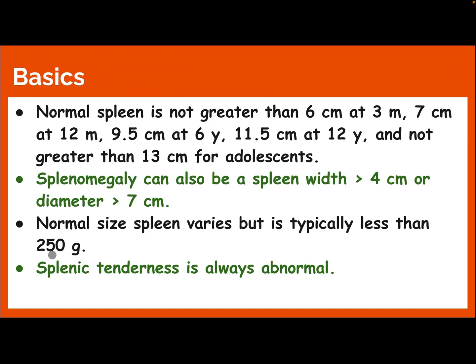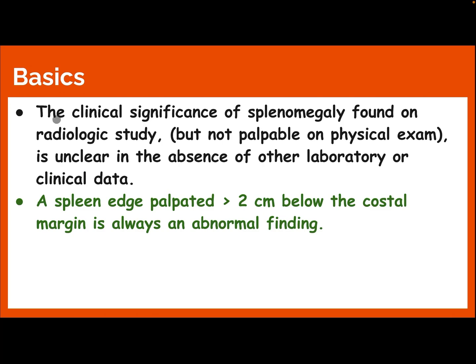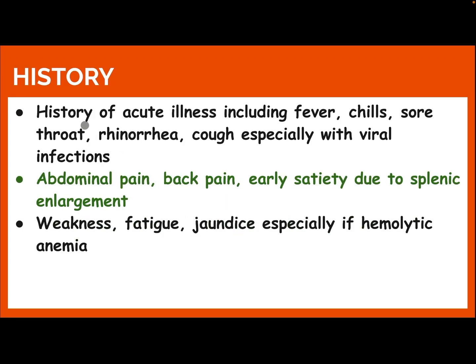Normal spleen size varies but is typically less than 250 grams. Splenic tenderness is always abnormal. The clinical significance of splenomegaly found on radiologic study but not palpable on physical exam is unclear in the absence of other laboratory or clinical data. A spleen edge palpated more than 2 cm below the costal margin is always an abnormal finding.